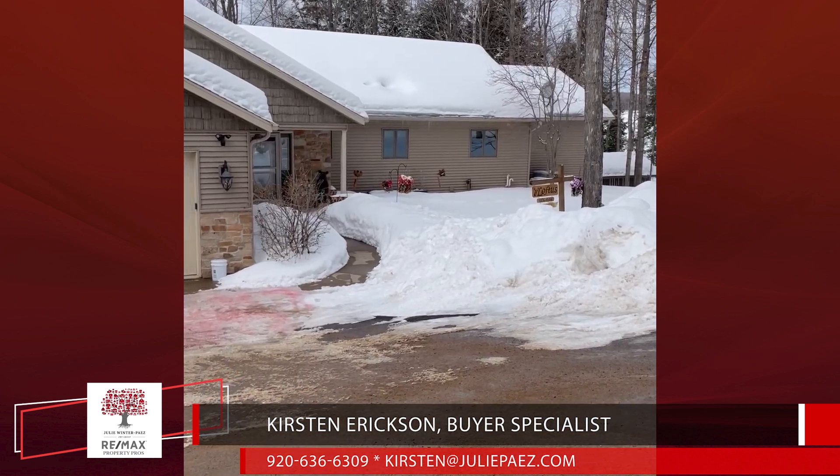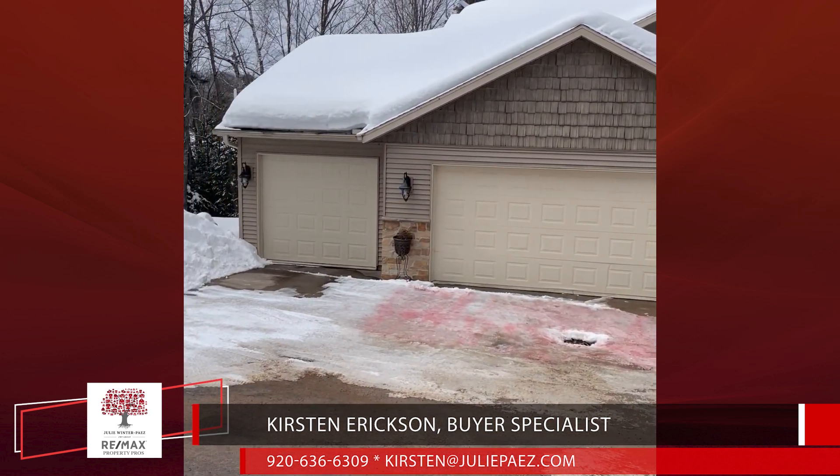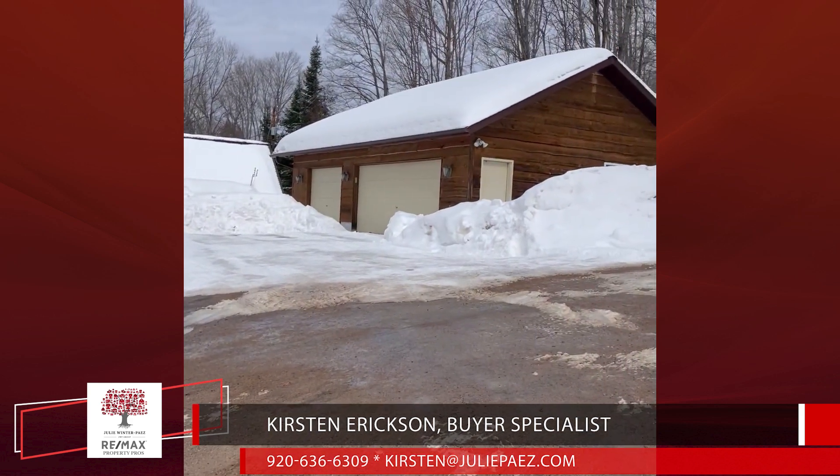Of course, no Northwoods home would be complete without toy storage. We've got an attached three-car garage as well as your detached three-car garage.